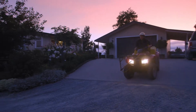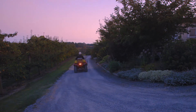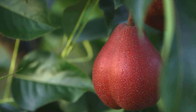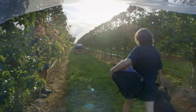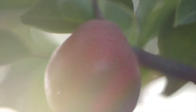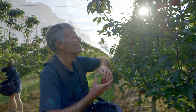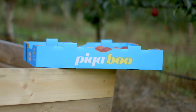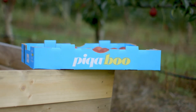Fresh from New Zealand comes peekaboo, a fruit that's like nothing you've ever seen or tasted before. Picked ripe and ready to eat, peekaboo is delicately sweet, juicy and delicious. Currently taking the world by storm, no other fruit compares to New Zealand's peekaboo.